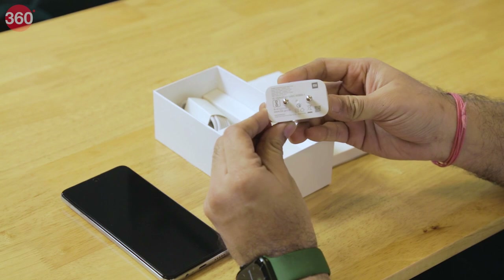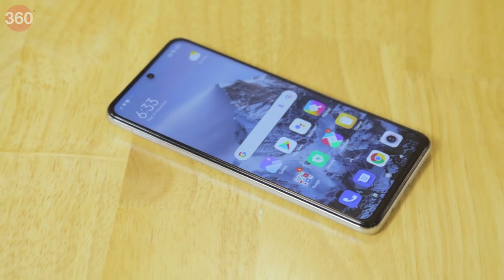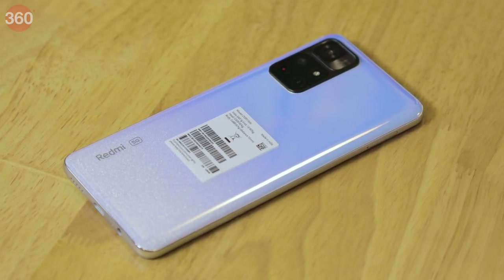The Redmi Note 11T 5G packs a 5000mAh battery with support for 33 watt fast charging, and comes with a 33 watt pro charger as seen in the unboxing. It is heavily focusing on performance thanks to its new Dimensity 810 SoC, but whether it's a good all-rounder for everyone will be answered in a full review. That was all for this first impressions — let us know your thoughts in the comments below, and for all things tech, stay tuned to Gadgets360.com.